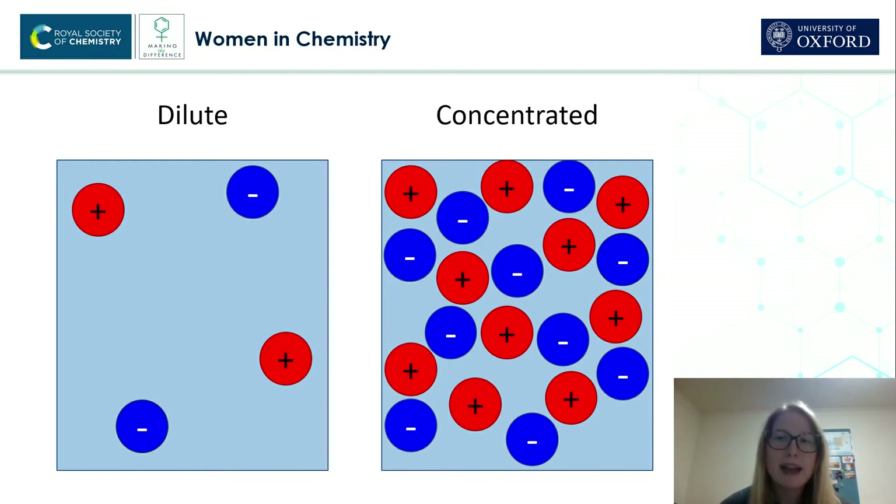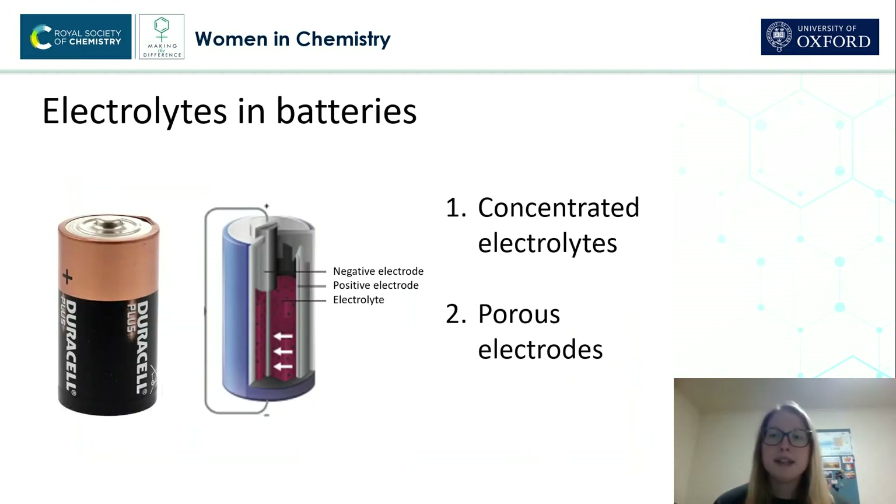So, on the left we have a dilute electrolyte, and on the right we have a concentrated electrolyte. And so, for the same volume of water, you can see that our concentrated electrolyte has five times as many ions in the solution.